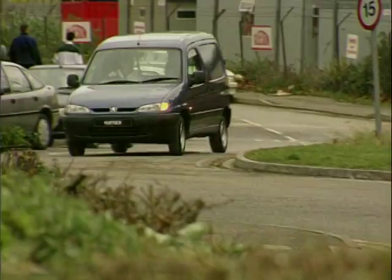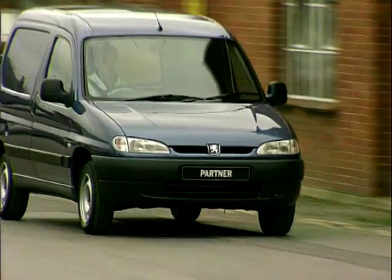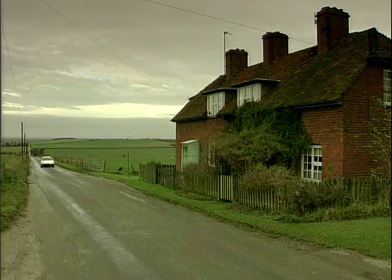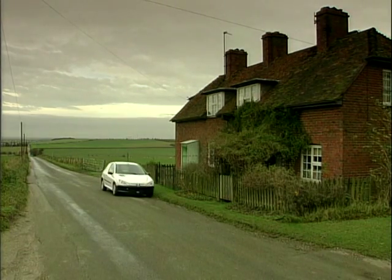It was thought by many, me included, that the high cube vans like Peugeot's Partner would kill off the demand for hatchback based vans, but this hasn't happened. Despite only offering 1.3 cubic metres, the 206 has been popular with drivers whose needs don't revolve around maximum load volume.